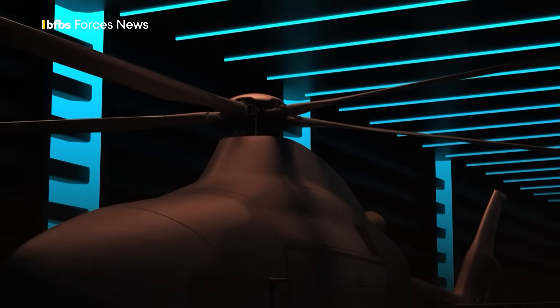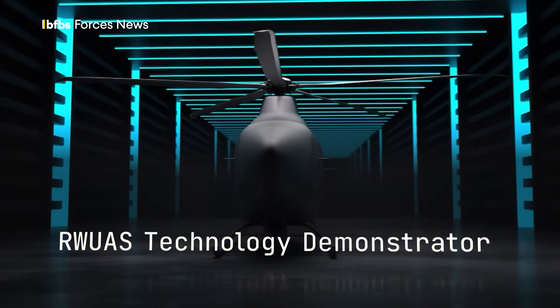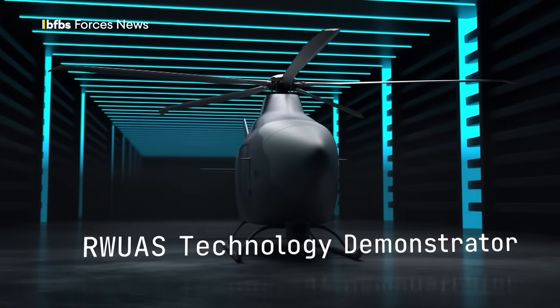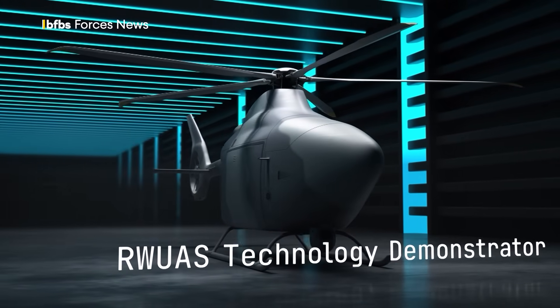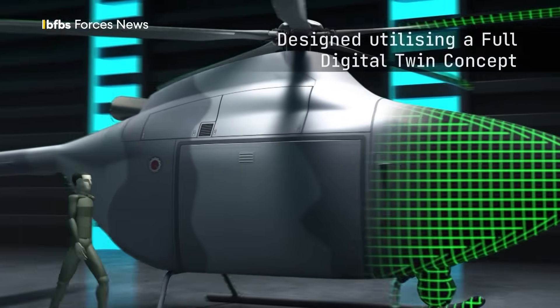The skies over the world's battlefields are about to get a whole lot more complicated, just as technology is transforming ground warfare too, alongside the battlespace above and below the surface of the world's oceans. Stuart Rumble, BFBS Forces News.